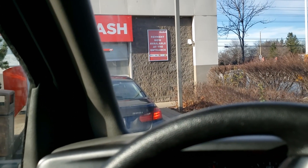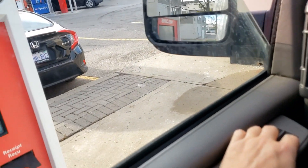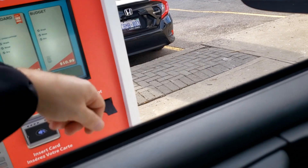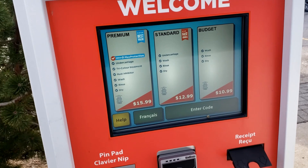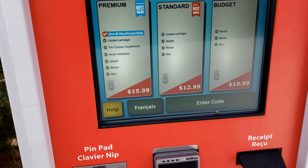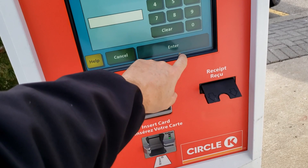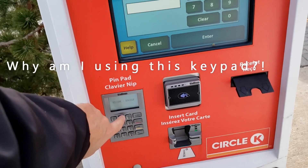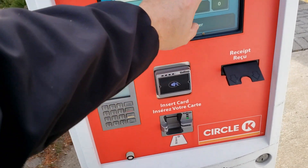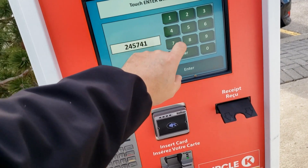I just heard the dryers kick in for the car ahead of me. They have a nice pay machine here so you don't have to pay at the gas station — you can come right up here, which is what the gentleman in front of me did. You've got three choices. The premium wash here is $15.99, so if you get gas you save $2. I just enter my code and pull forward slowly into the wash.